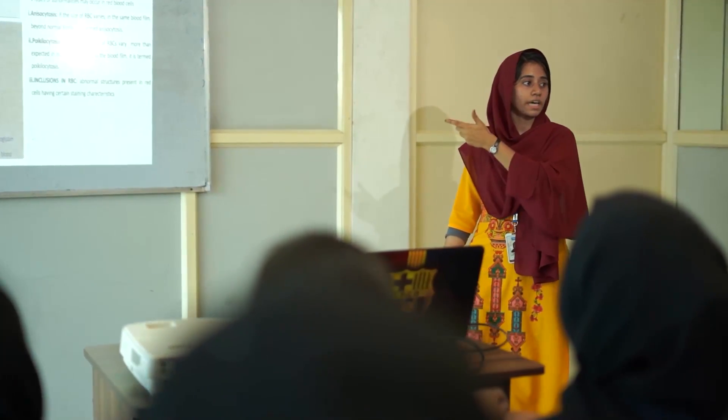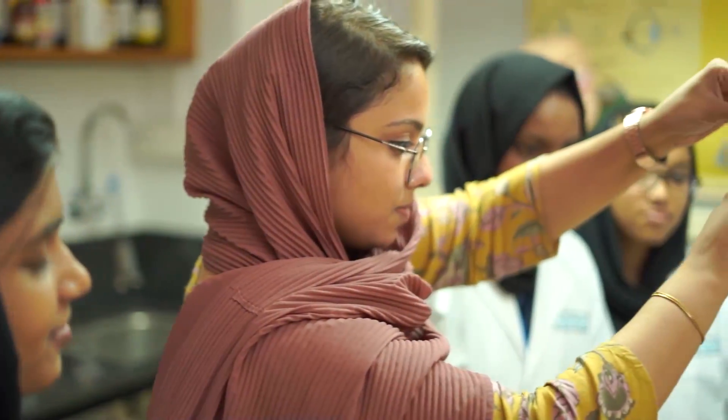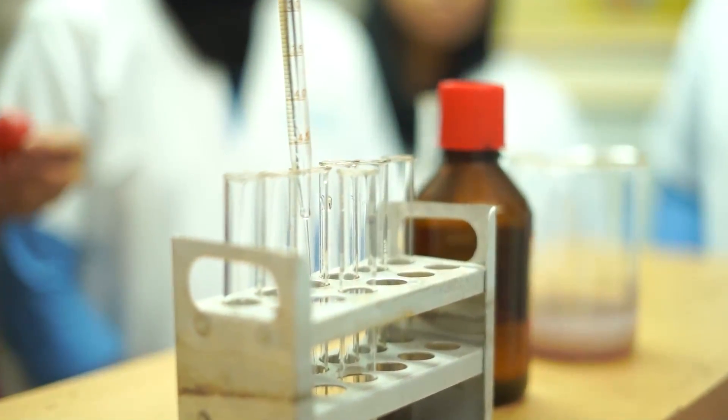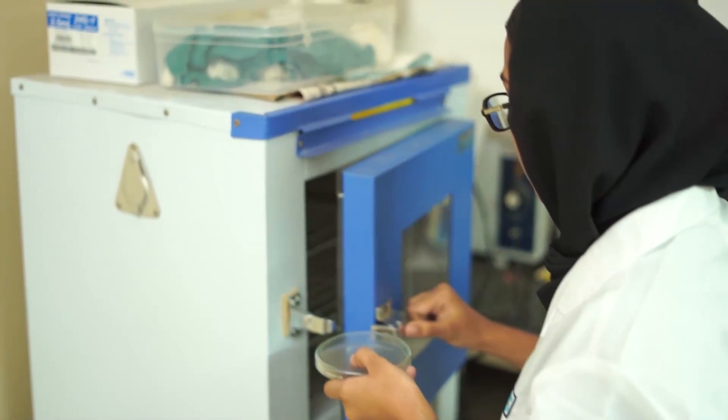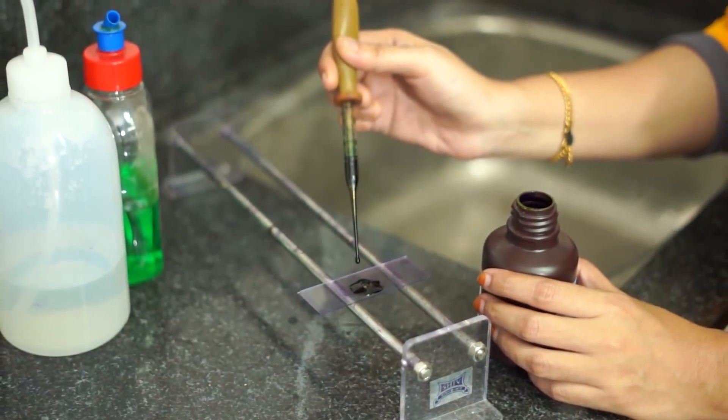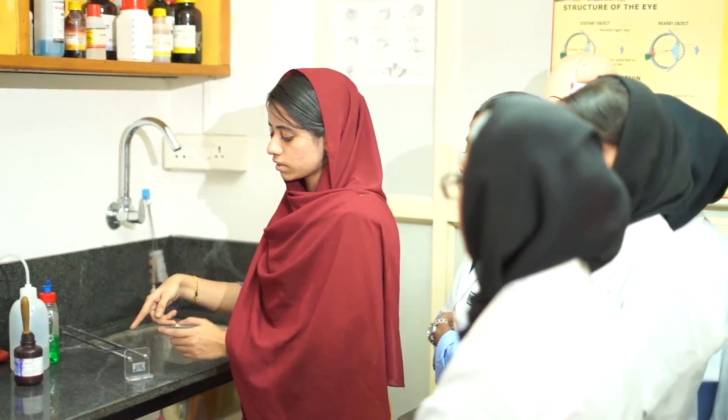Faculty experts use various teaching methodologies to provide a well-rounded education. We provide a practical learning environment with state-of-the-art laboratories, advanced technology, and clinical experience. Here, students can apply their knowledge in real-world settings, enhancing their skills and abilities.